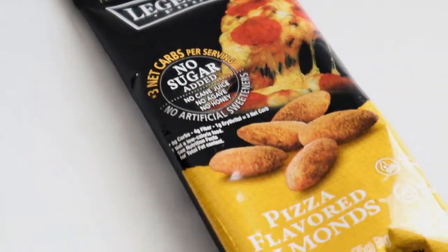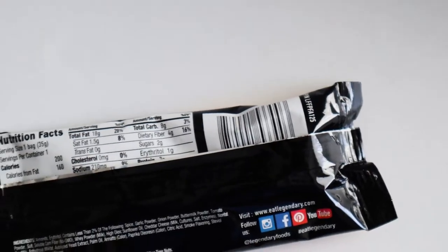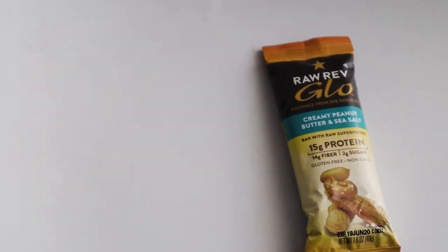I remember I got the Legendary Food almonds before and they were the buffalo spicy ones and I really liked those, so I ordered a bunch. I don't remember buying the pizza ones — this is the pizza flavored almonds. I'm looking forward to this one because I ordered about four other flavors since I liked the buffalo spicy one so much. I love pizza, I love almonds, so hopefully this is going to be a nice snack.